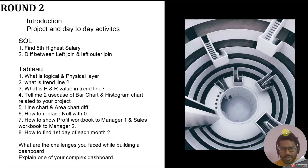For Tableau in round two, the first question was: what is the logical layer and what is the physical layer? This is a very conceptual question — you should know what the physical layer and logical layer are, how they are used, and how they relate to each other. The second question was about trend lines, and an unexpected question was: what is the P-value and R-value in a trend line? This was unexpected as it's more related to data science and forecasting.